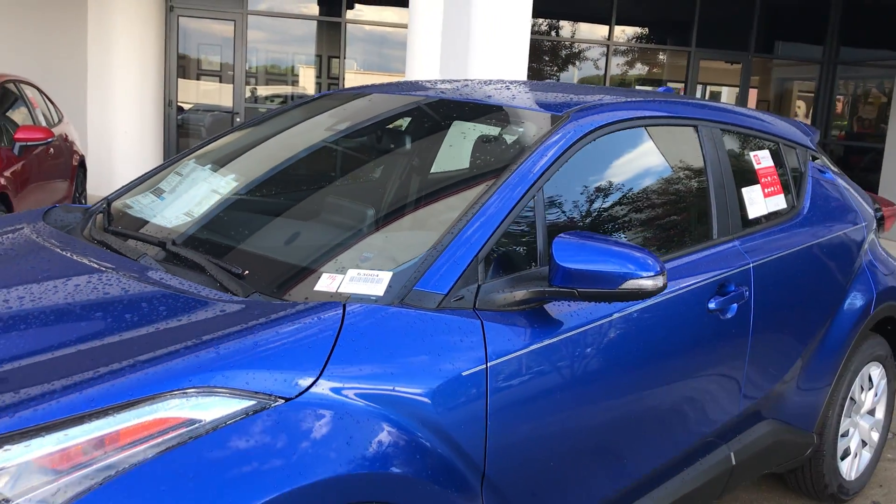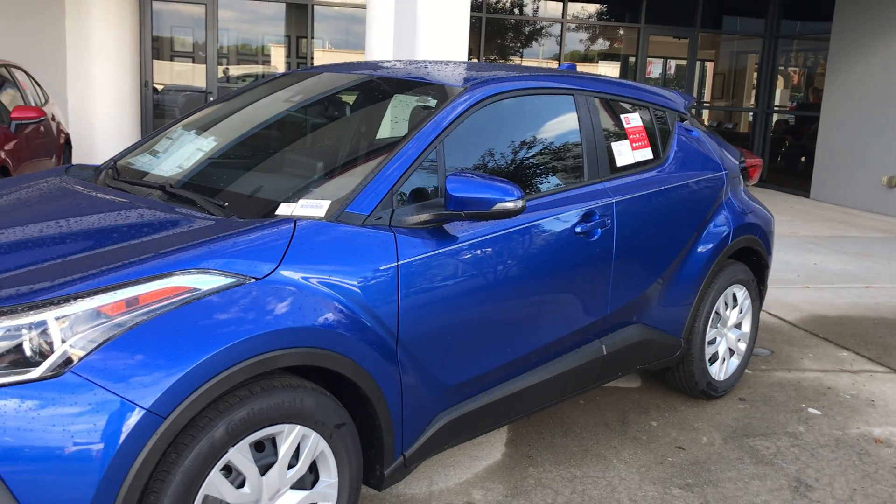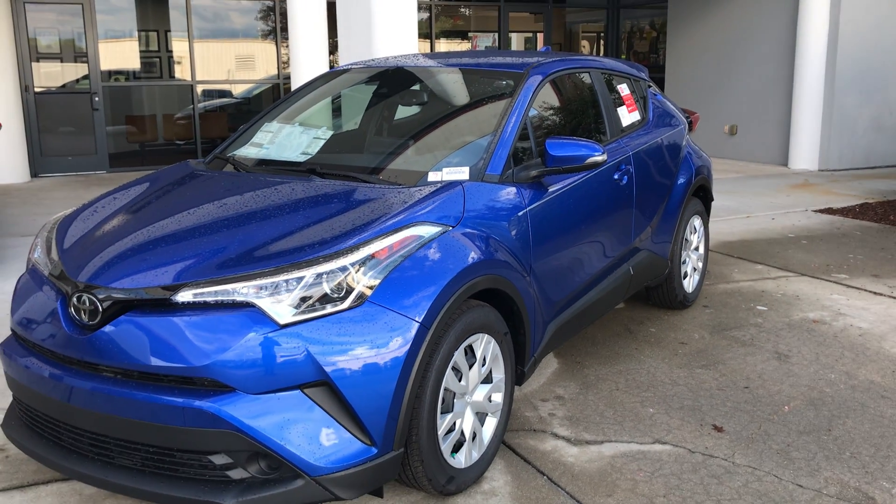I'd love to show you more features when you get here for your test drive. You can reach me at 919-309-6364. Take care, I'll talk to you soon. Have a great day!